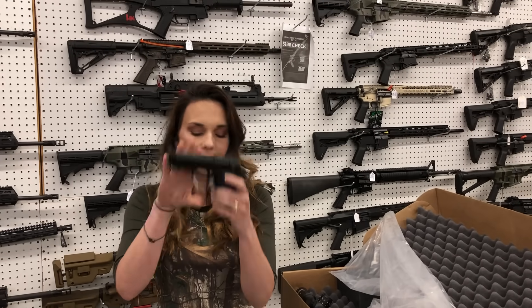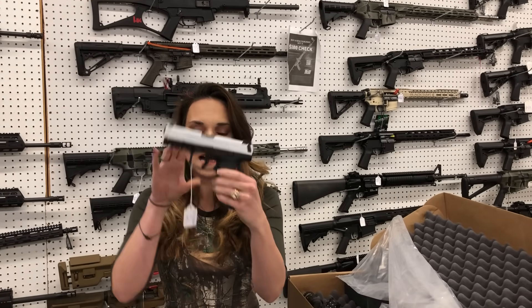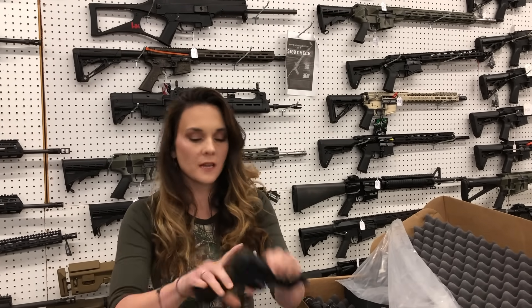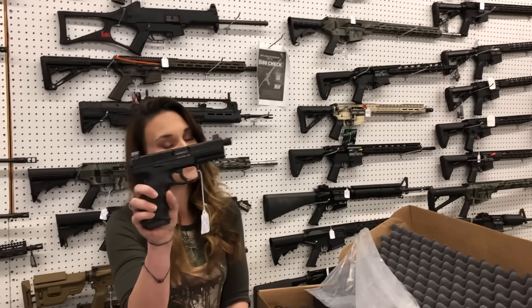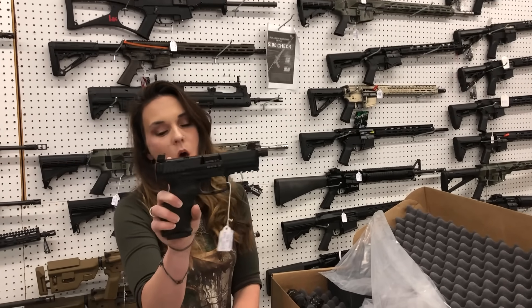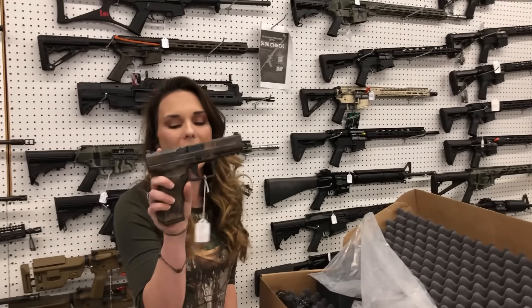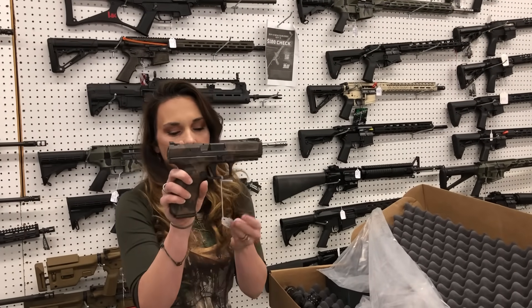Beretta ADX 380, $705. HK VP9 in the white slot, $635. HK VP9 Tactical — I've got the same gun, absolutely love it. Cut for your optic, suppressor-height night sights with the threaded barrel, $860. Canik TP9 SF in the brown camo, $400.